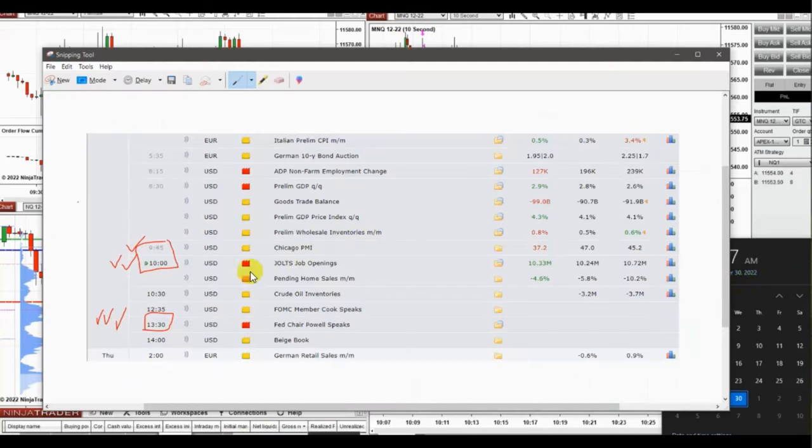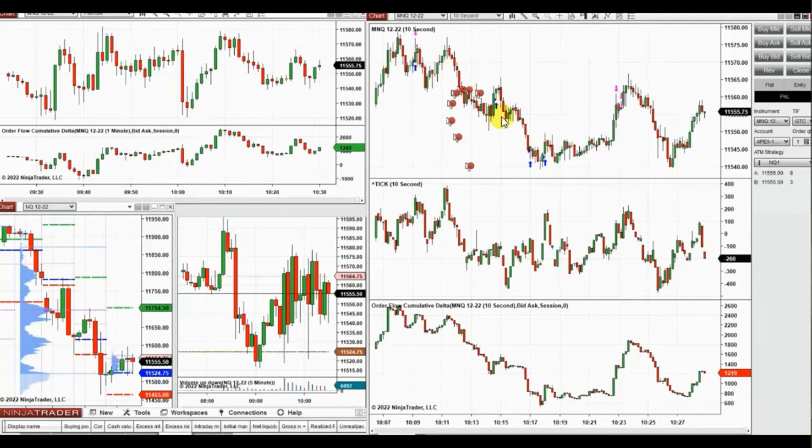These are some of my trades. At the beginning of the New York market session there were several economic releases. At around 10 o'clock, volatility was high due to these news releases, so I stopped trading. I started again from 10 to 10:30 and stopped before the Fed speaker.